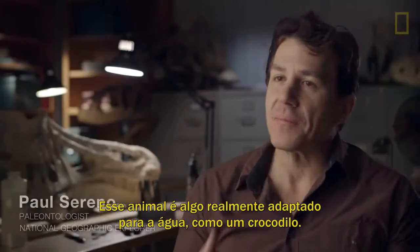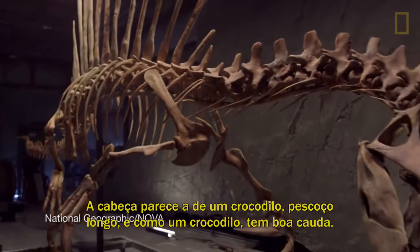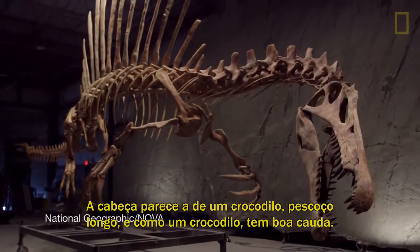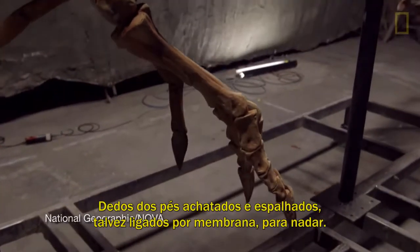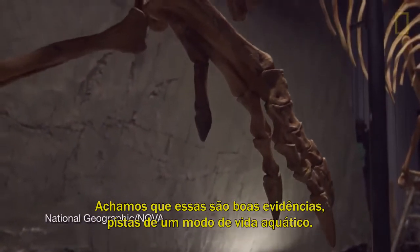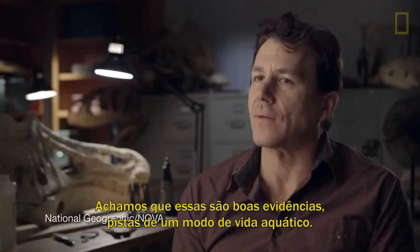This animal is something that is really adapted like a crocodile. It has a mean crocodile-like head and long neck, and like a crocodile, it's got a good tail. Flat and spreading toes might have been webbed for swimming. We think that these are prima facie evidence — they're really great clues for an aquatic lifestyle.